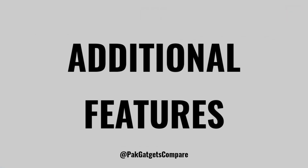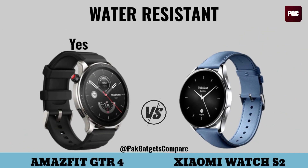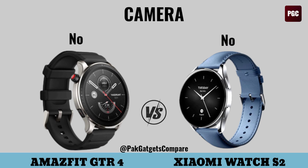Additional features: water resistant, email, camera.